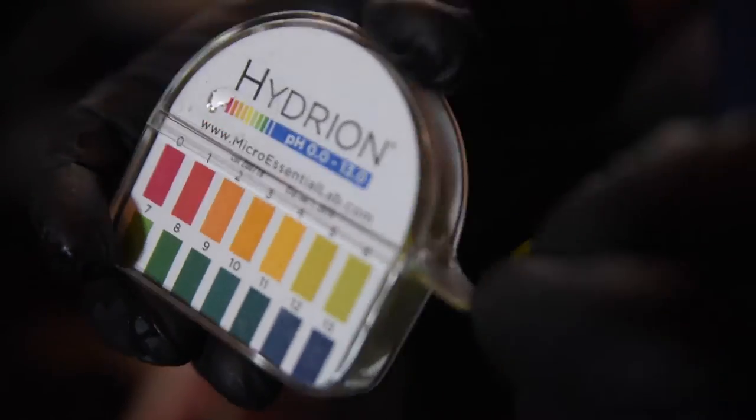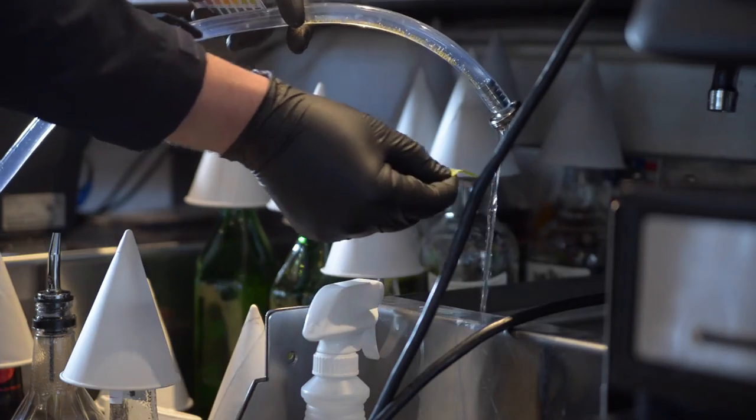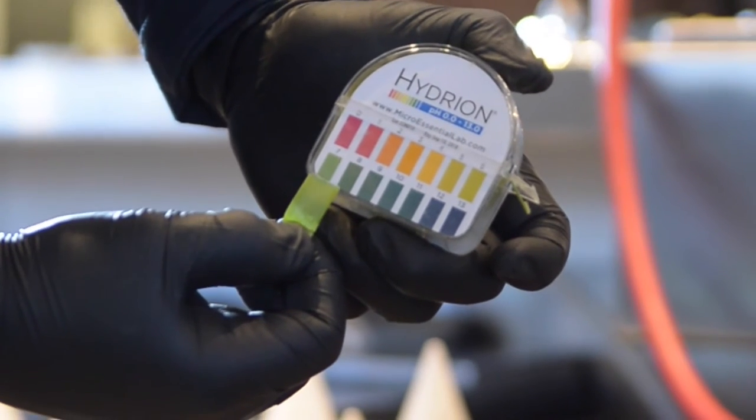We diligently test the pH level of your water both before and after circulation to ensure that no cleaning solution is left behind.